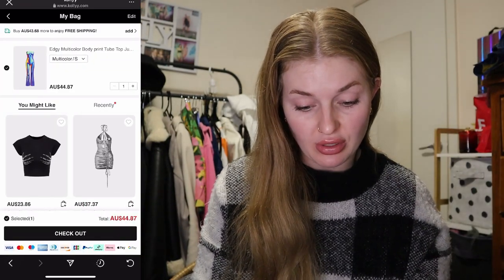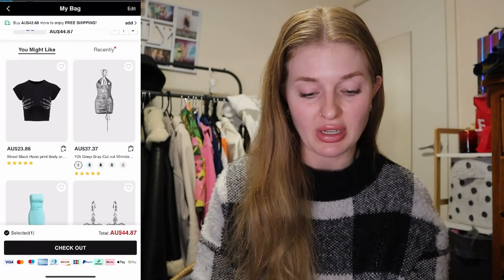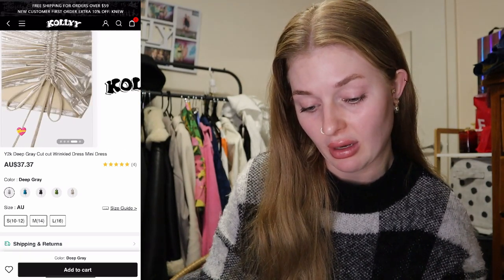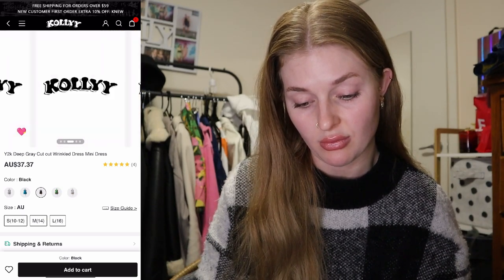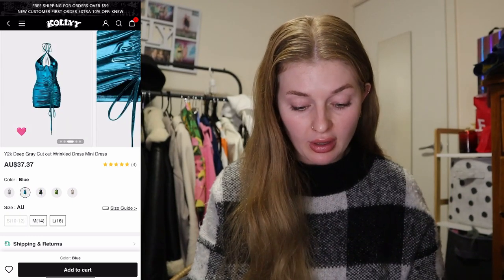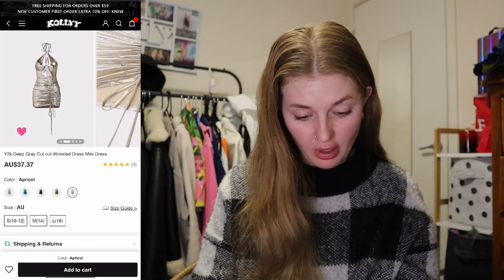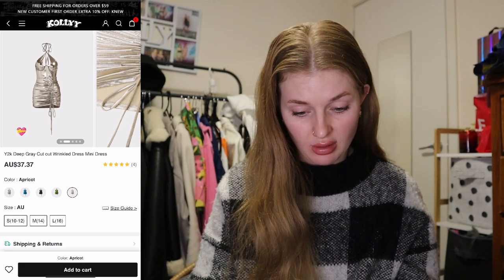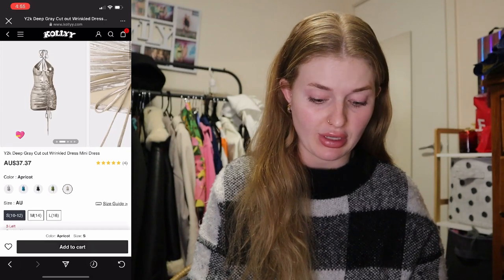And then this dress here — this silver one also caught my attention. It looks like metal and has different colours in it as well. I'm thinking the green... oh no, the blue. The blue is sold out in my sizing, so never mind. Let's go with this goldy kind of colour instead. We'll get the small in that one as well — apparently only three or less left, so let's do that one.